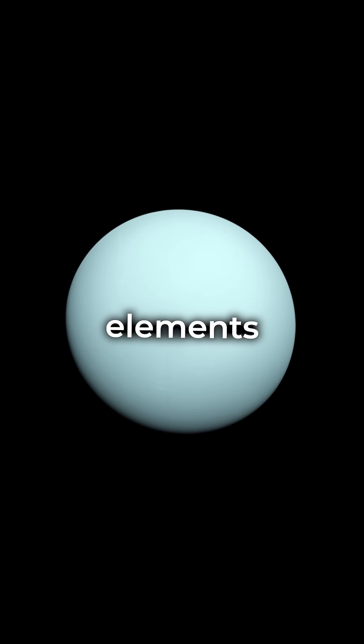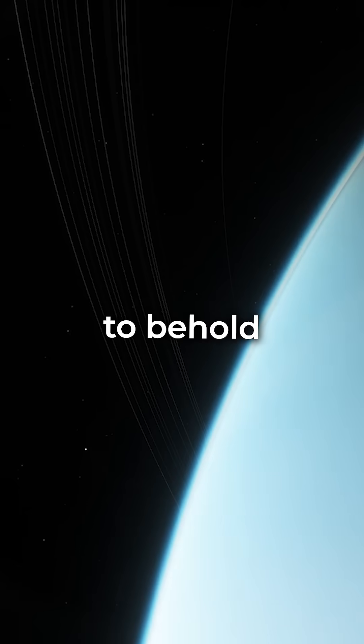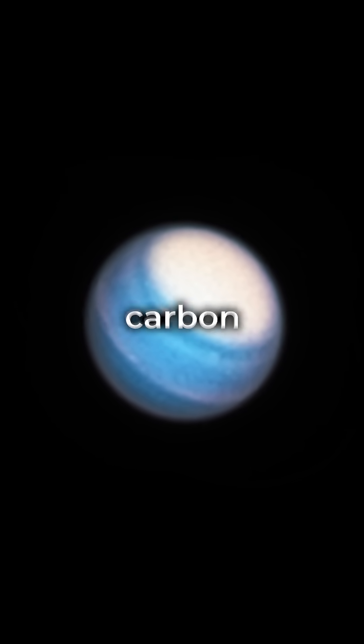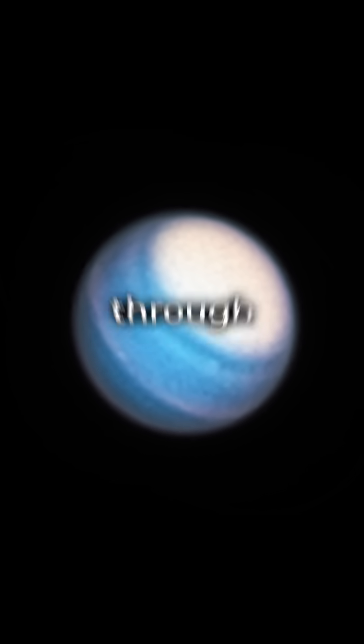These elements give Uranus its distinctive pale blue color, a sight to behold in our solar system. The extreme pressure and temperature deep within the ice giant break up the methane molecules, with the carbon atoms condensing into crystals of diamond that rain down through the mantle.